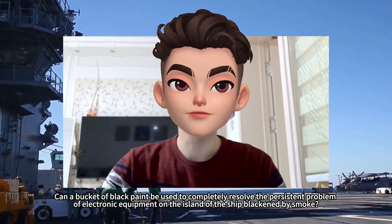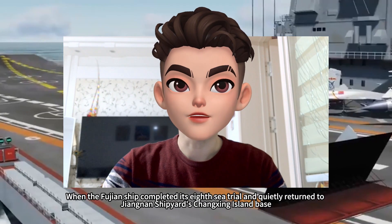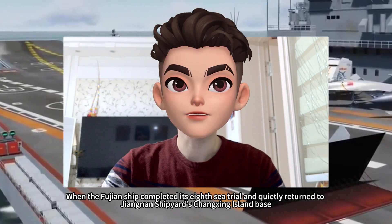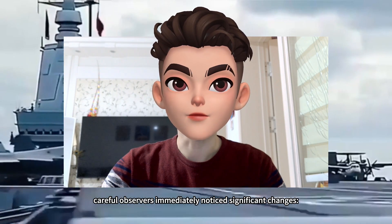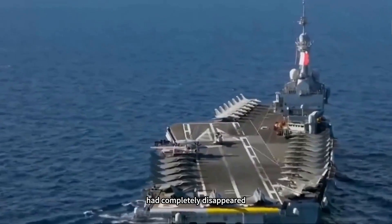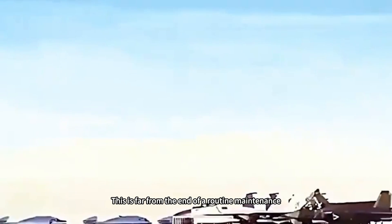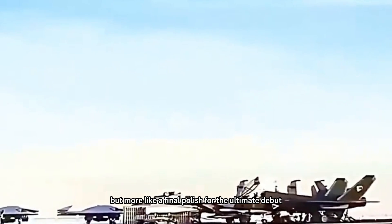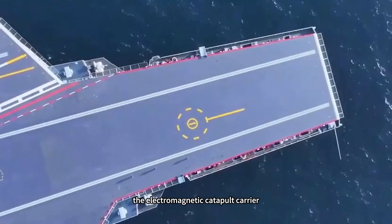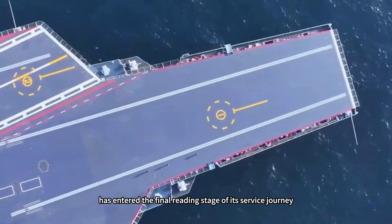Can a bucket of black paint completely resolve the persistent problem of electronic equipment on the island of a ship blackened by smoke? When the Fujian ship completed its eighth sea trial and quietly returned to Jiangnan Shipyard's Chongqing Island base, careful observers immediately noticed significant changes. The scaffolding on the island, which had been densely covered, had completely disappeared, and the entire ship appeared sharp and ready to go — a final polish before its ultimate debut. Every detail conveys a clear signal: the electromagnetic catapult carrier carrying China's naval dream has entered the final stage of its service journey.